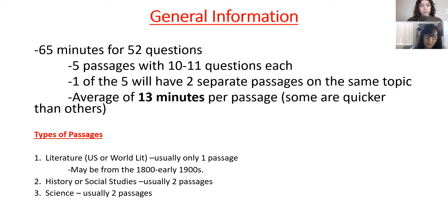The types of passages you'll get are: one literature passage — it might be U.S. or world literature, possibly from the 1800s or early 1900s, which can be very challenging because the language is so different. There are also a couple of history or social studies passages, and science is usually two passages. Even though there's no science section on this test, there are science-related passages and they may even give you a graph or two.